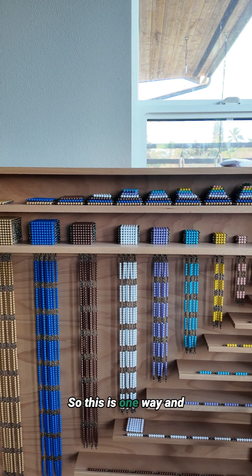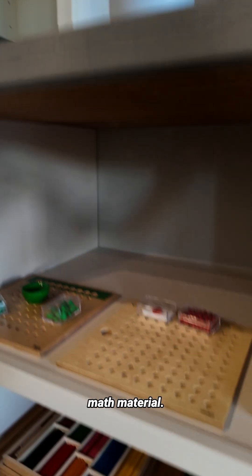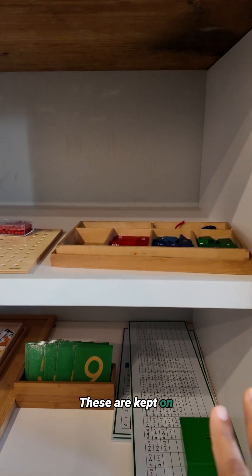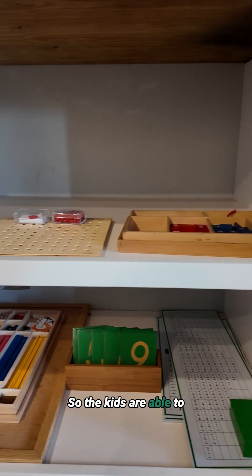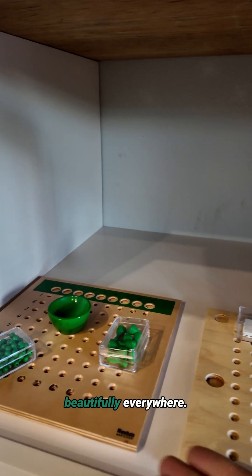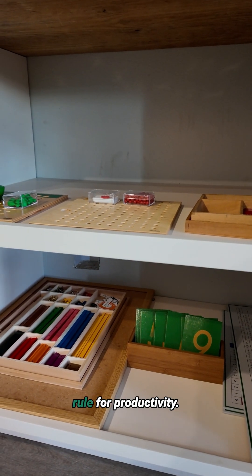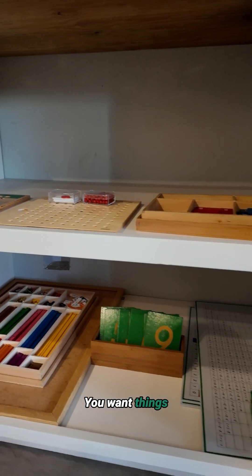Right over here we have some other math materials. These are kept on shelves that are low so the kids can easily access them, and they've been presented beautifully so if they have any curiosity or want to work on something, they get an idea right away. That's the number one rule for productivity: you want things easy to access.